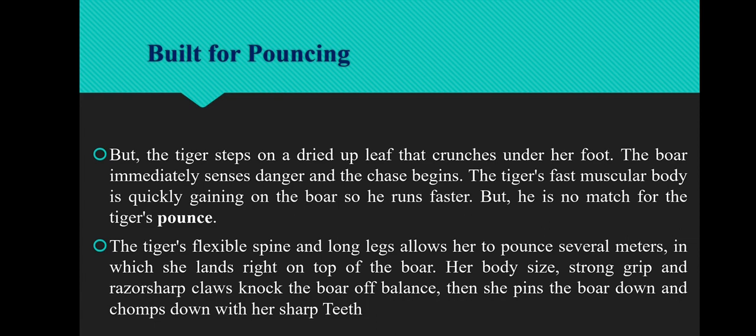The next adaptive feature is built for pouncing. The Tiger steps on a dried up leaf that crunches under her foot, so the boar immediately senses danger and the chase begins. But the Tiger's fast muscular body is quickly gaining on the boar. The Tiger's flexible spine and long length allows her to pounce several meters, landing right on top of the boar. Her body size, strong grip, and razor sharp claws knock the boar off balance. Then she pins the boar down and chomps down with her sharp teeth.